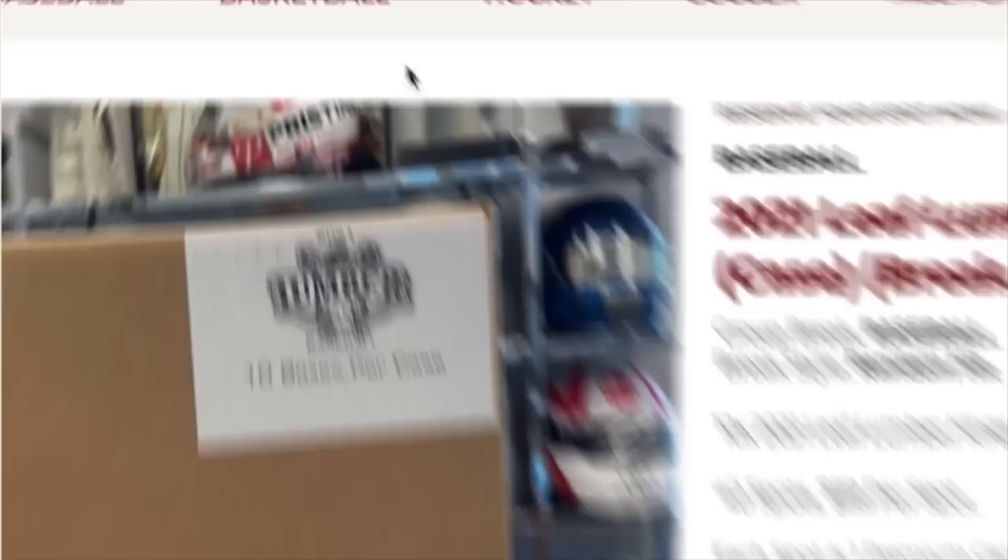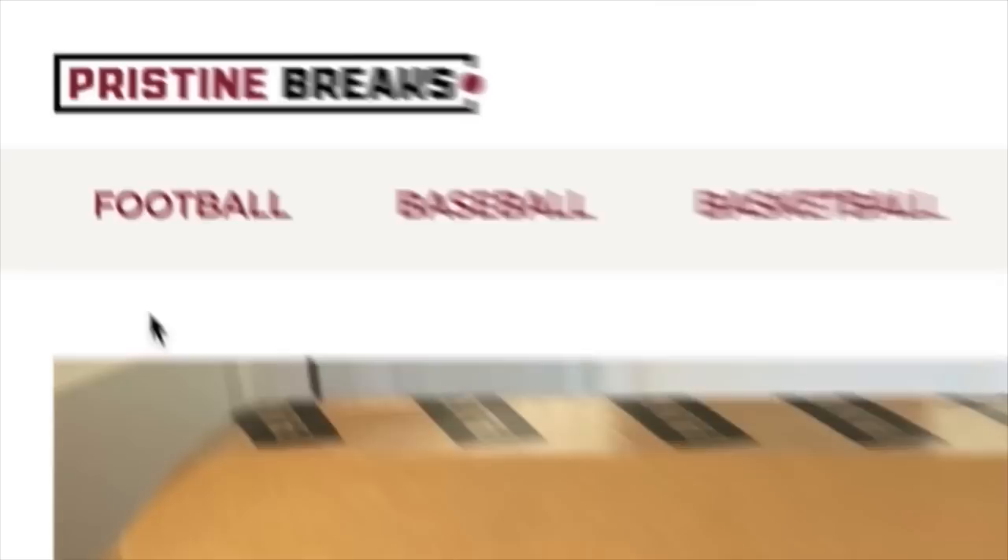Oh my goodness — that is a Tom Brady autograph. Oh my, a one-of-one diamond LaMelo Ball rookie. That's a hit. Wow, quarterback Joe Burrow, out of the first box. Mike Trout on-card autograph, 9.5 autograph grade.